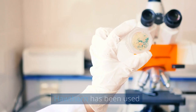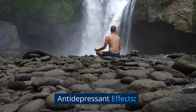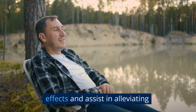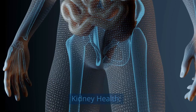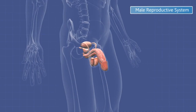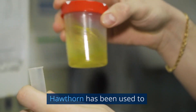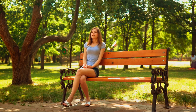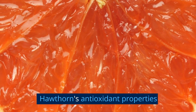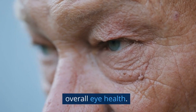Anti-anxiety effects: Hawthorn has been used to reduce anxiety and promote a sense of calmness. Antidepressant effects: Hawthorn may have mood-enhancing effects and assist in alleviating symptoms of depression. Kidney health: Hawthorn has diuretic properties and may help support kidney function and promote urine production. Anti-allergic effects: Hawthorn has been used to alleviate symptoms of allergies by reducing inflammation and histamine release. Eye health: Hawthorn's antioxidant properties may help protect the eyes from oxidative damage and promote overall eye health.